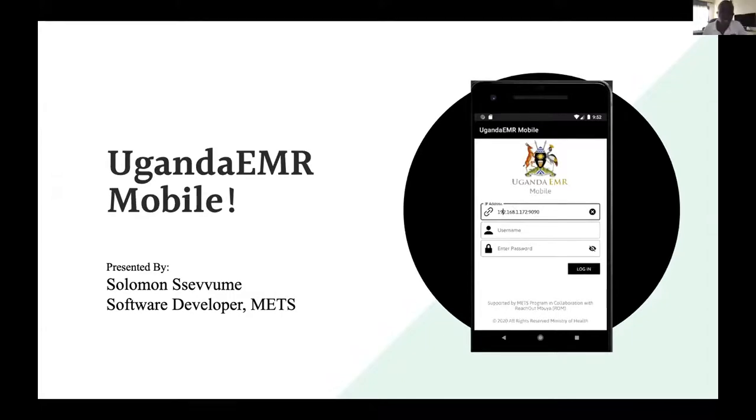We are METS. METS is an organization mandated to customize OpenMRS in Uganda and build an implementation that fits the specific needs of the Ministry of Health in Uganda. As such, we have built a facility-based EMR called Uganda EMR. Today I am here to discuss an extension of Uganda EMR that we have called Uganda EMR Mobile. My name is Solomon Sevome, and I work as a software developer at METS.